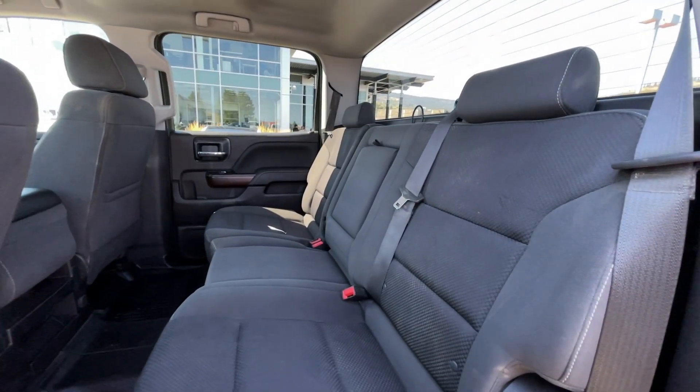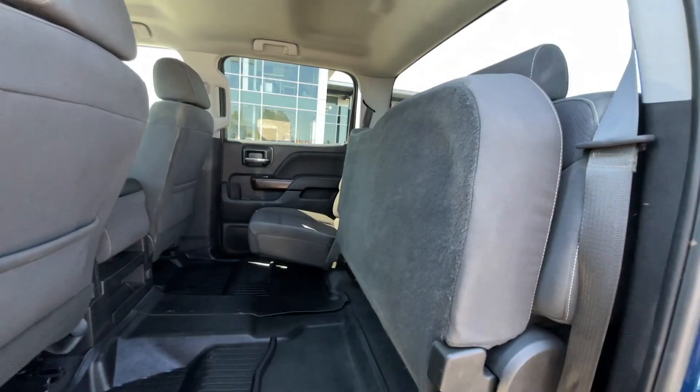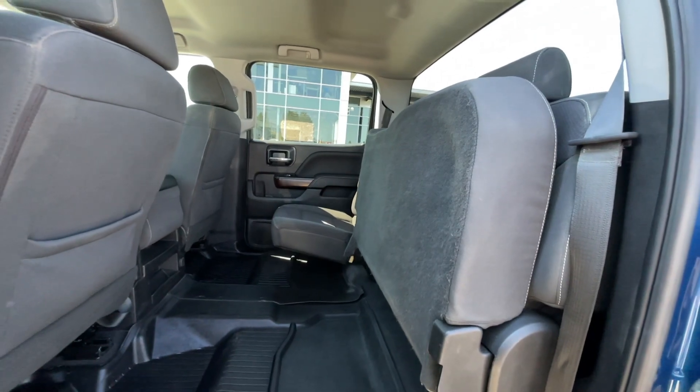As previously mentioned, this is a six-passenger vehicle, so here's a quick view of the back seats. These rear seats do fold up if you need that extra storage room in the back.